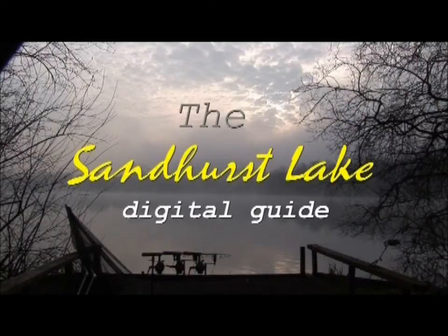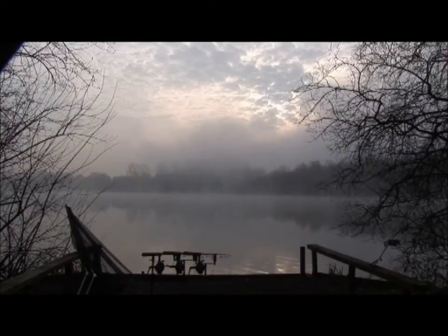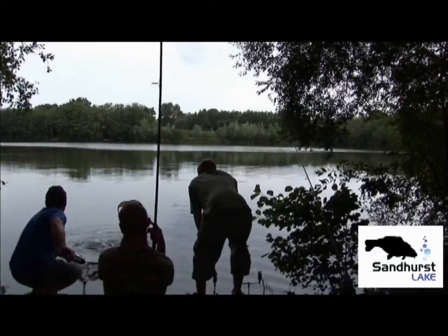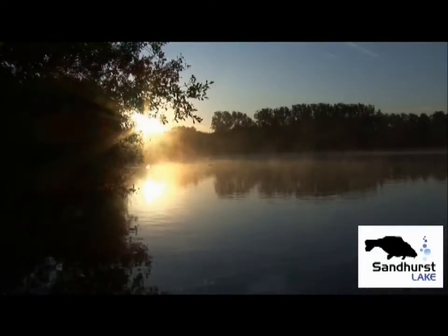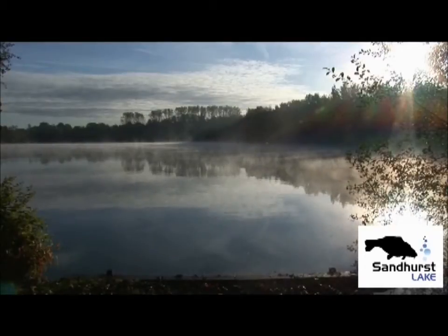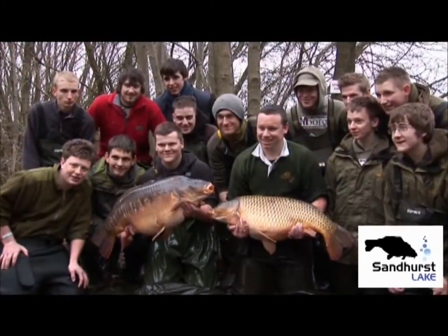This is Sandhurst Lake, situated on the Hampshire-Surrey border. It's a gravel pit of around 12 acres in size, featuring 31 swims with depths ranging from inches in places to around 10 feet at its deepest point. Sandhurst boasts an impressive stocking of carp.